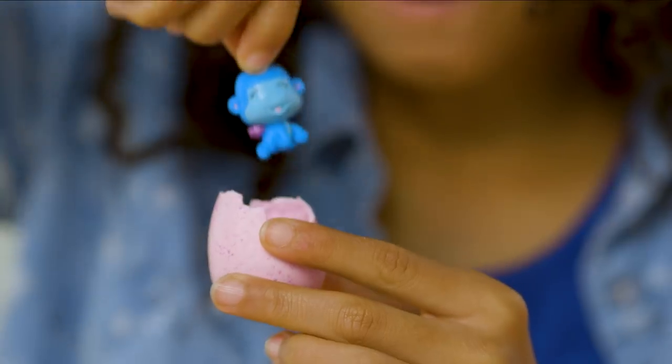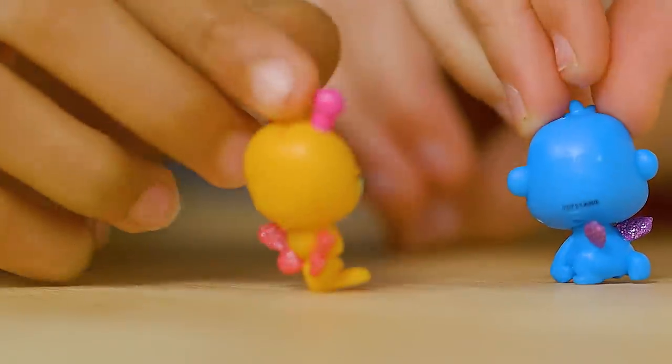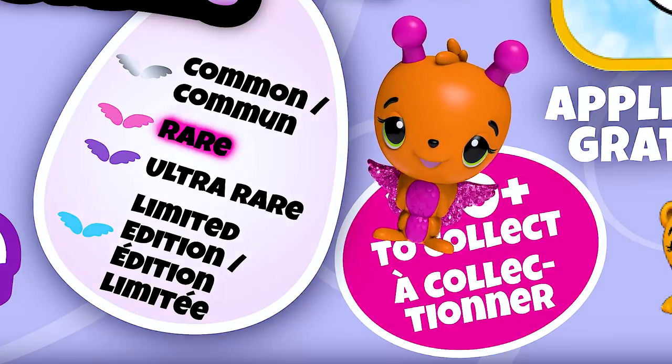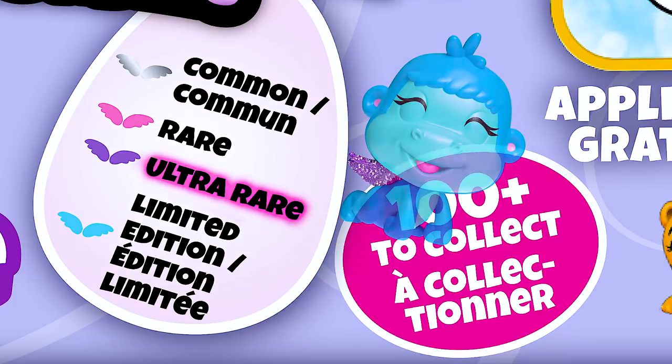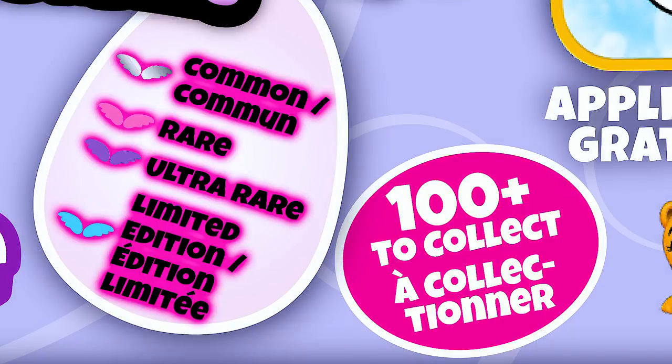A Butterpuff! And a Gorilla Bee! Butterpuff has pink sparkly wings, which means she's rare. Gorilla Bee has purple sparkly wings, which means she's ultra rare! There are four wing sparkle colors in all!